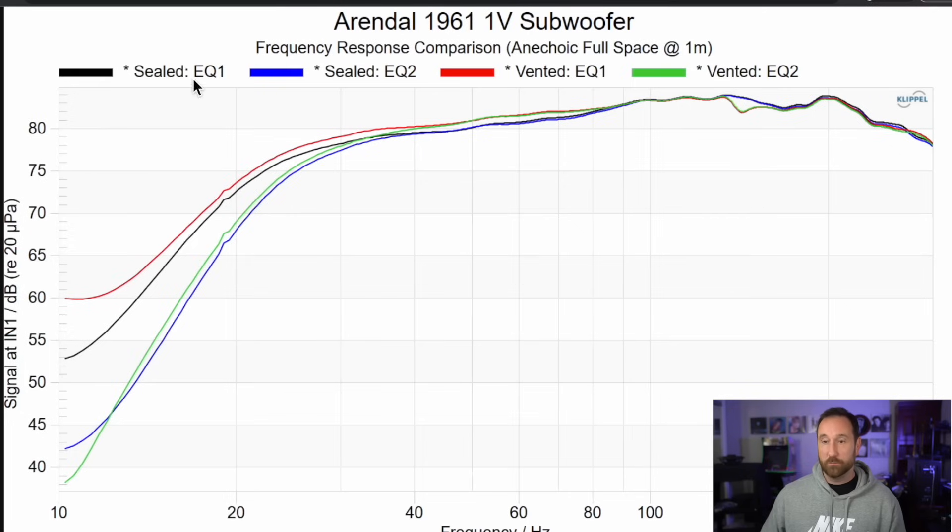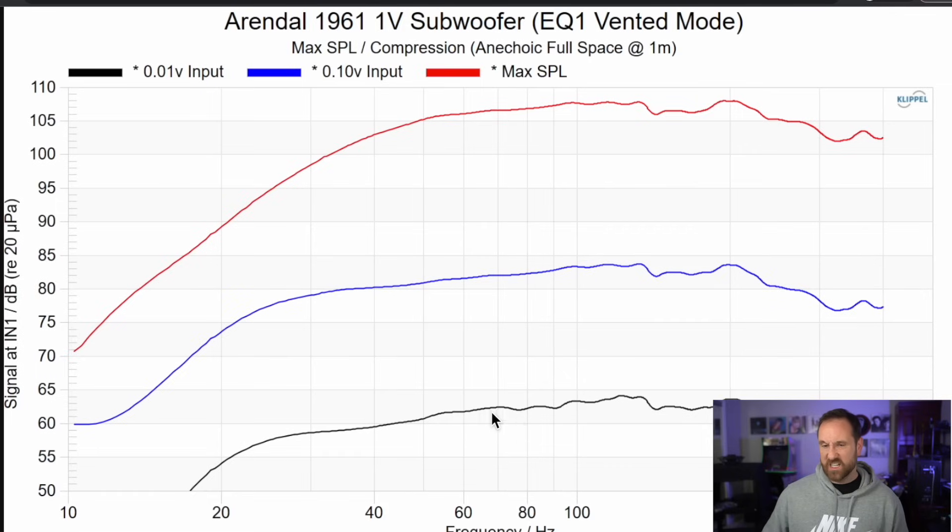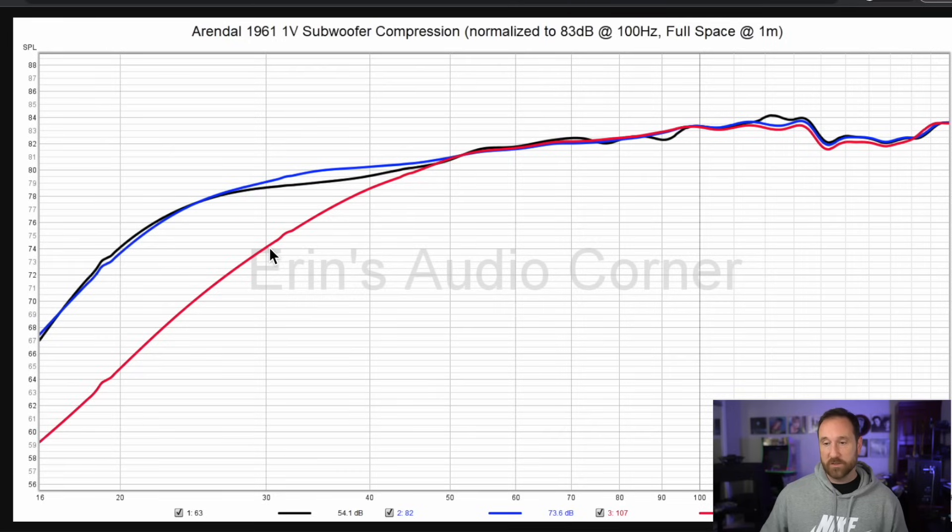Sealed versus vented EQ1 — black versus red — they're actually kind of the same. There's about one decibel more output with the vented EQ. Same thing for EQ2 mode, sealed in blue versus ported in green. EQ1 mode, just like with the 1S, has additional output capability below about 30 hertz — about a five decibel gain in EQ1 mode compared to EQ2 mode, regardless of vented or sealed. Output levels start at 63-64 decibels, around 82 decibels median, and maximum output is around 107 decibels. At 30 hertz there's about 74 versus 79, so about five decibels of compression. It's about two to three decibels at 40 hertz, and at 20 hertz it's about 65 versus 74 — about nine decibels of compression.